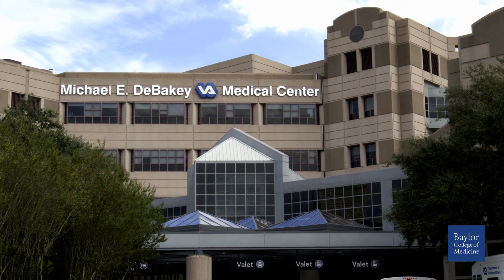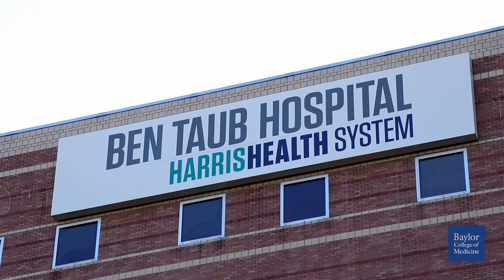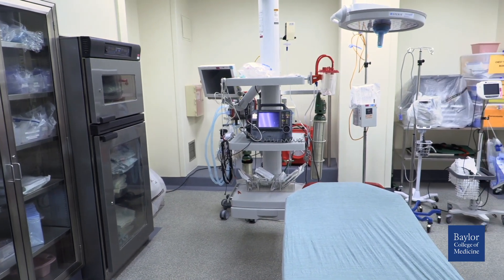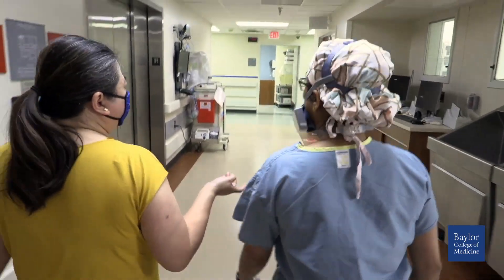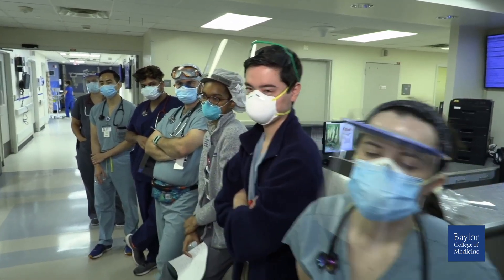The Michael E. DeBakey VA Medical Center is the largest VA in the country. Ben Taub Hospital is the level one trauma center for Harris County in Texas, where residents receive the core of their training and treat the most diverse patient populations.